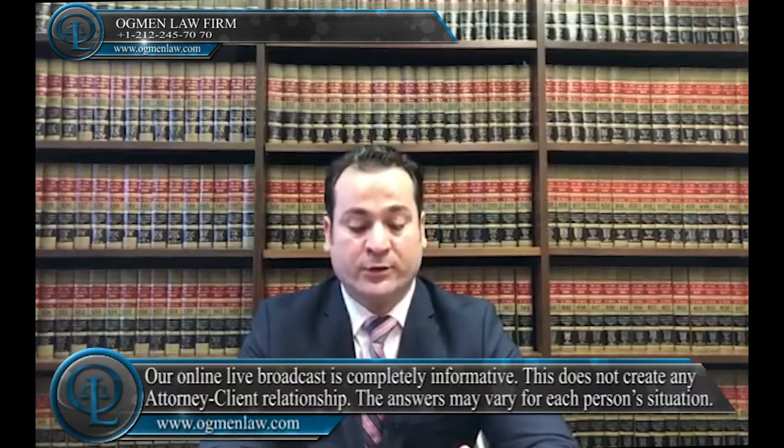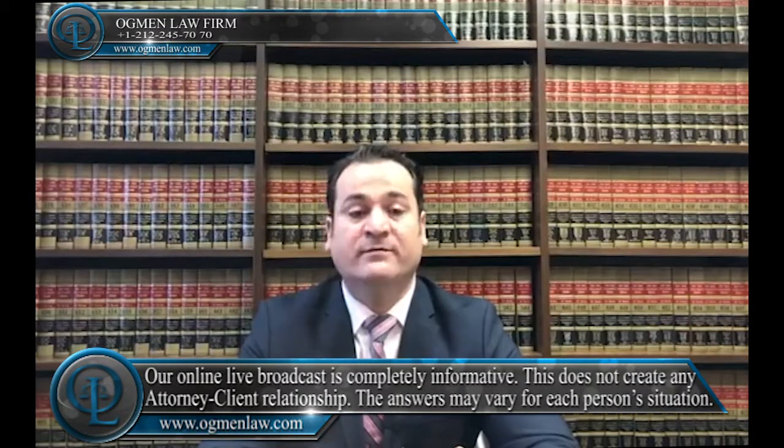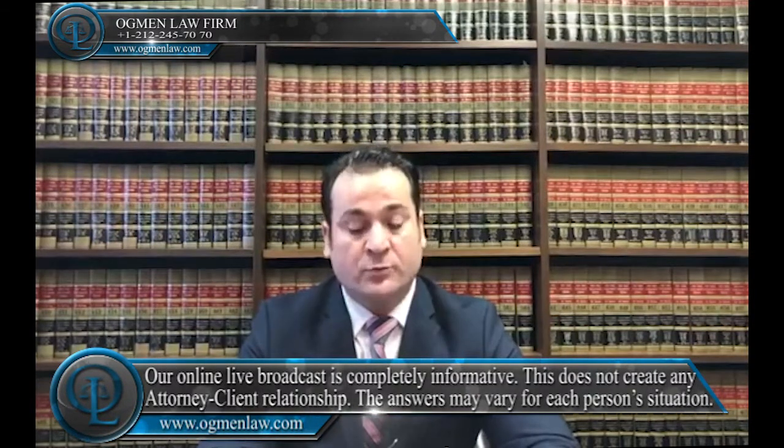Hello everyone, this is attorney Ayhan Agman. How to incorporate a business in Delaware. First of all, you want to make sure that you choose the name for your business. Secondly, you recruit and appoint members, managers, or directors for your LLC or corporation. You make sure that you file the incorporation paperwork.